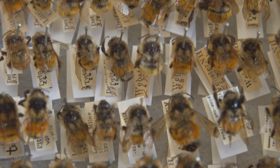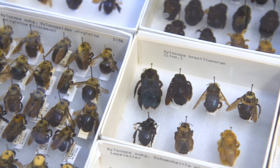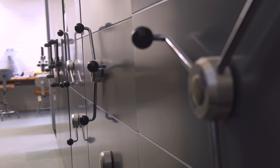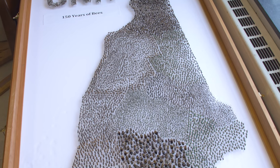What fascinates me about the collection is that there are bees in there that are way older than me, and just the different types, sizes, and colors is pretty amazing. The historical collections provide us a wonderful framework for our current research — they give us a reference point to compare what used to be and what is now.